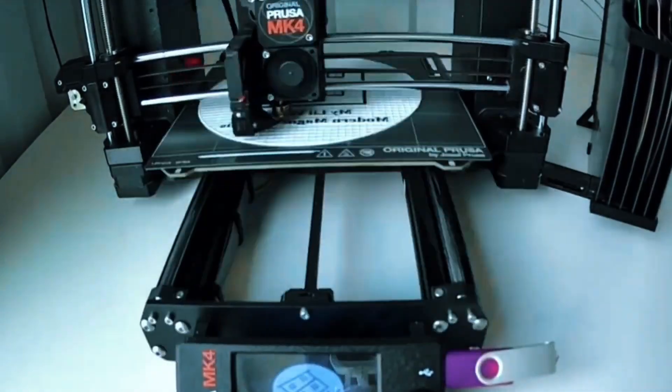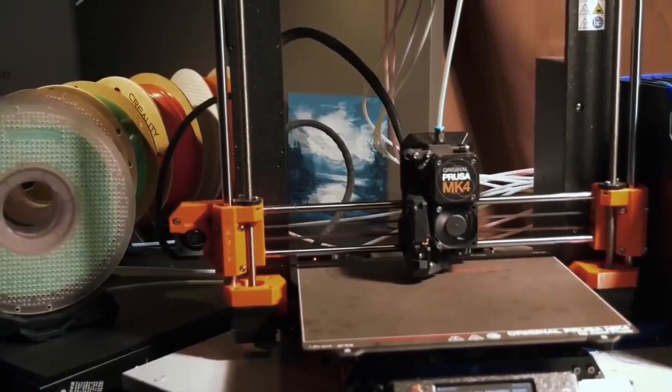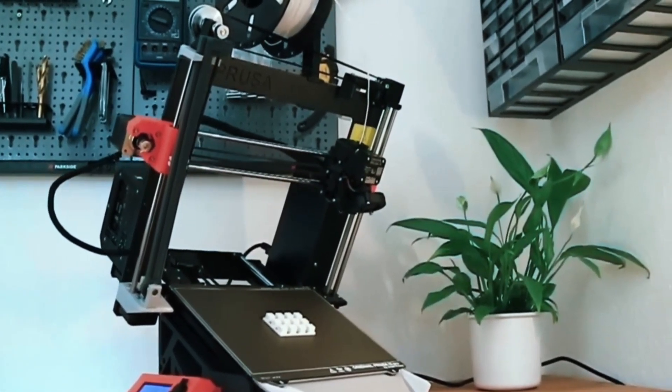It's simple yet powerful. You get sample Prusa PLA, lifetime tech support, and 24/7 customer service — peace of mind included. That's the Prusa MK4S.